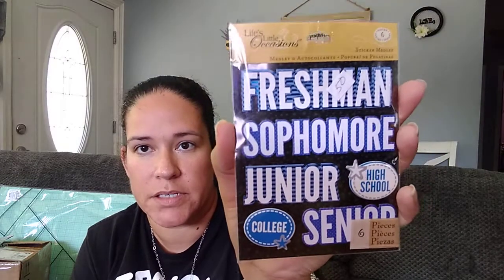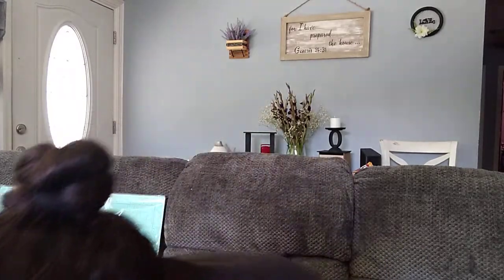Then I found these stickers, they were 50 cents. These are going to be good for my daughter who wants to start doing junk journals and stuff like that. I figured if she wanted to break down one for every year of high school and kind of document what she did every year, that would be good for her. So I got that one.